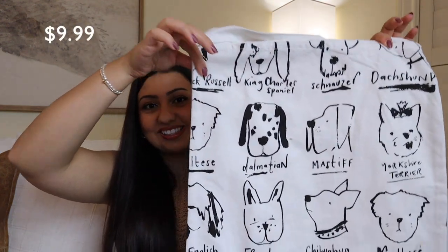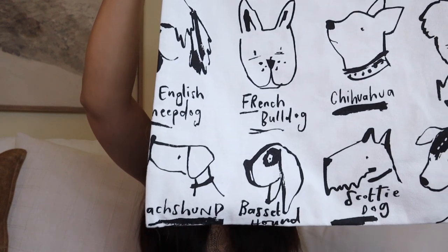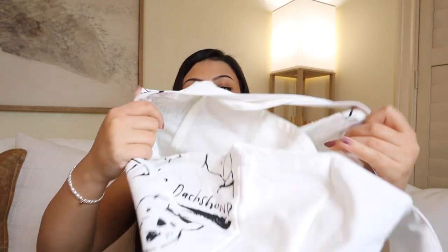Continuing on, this is a really cute little home find that I actually found in the impulse buy section at the checkout. I have a puppy dog and I love her — now anytime I see things with dogs on them, I have to have them, especially if they are neutral, which this is. It is black and white, has a bunch of little drawings of dogs on it, and it is just a reusable canvas tote bag. What's cool about this one is it has a split down the middle.